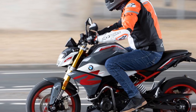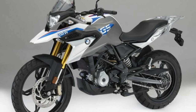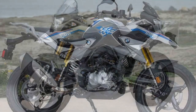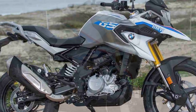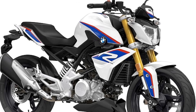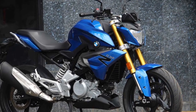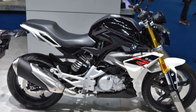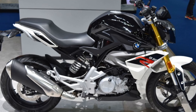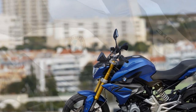2. Balanced suspension – The suspension setup on the G310R strikes a good balance between comfort and sportiness. The 41mm upside-down front fork and rear monoshock provide a compliant and controlled ride, absorbing minor road imperfections while offering stability during cornering. This setup ensures that riders experience a smooth and controlled ride in various conditions. 3. Responsive braking – The G310R comes equipped with a dual-channel ABS system, which enhances safety during braking. The front and rear disc brakes provide precise and responsive stopping power, instilling confidence in the rider. The braking system is well-matched to the bike's performance, ensuring it can swiftly come to a halt when needed.